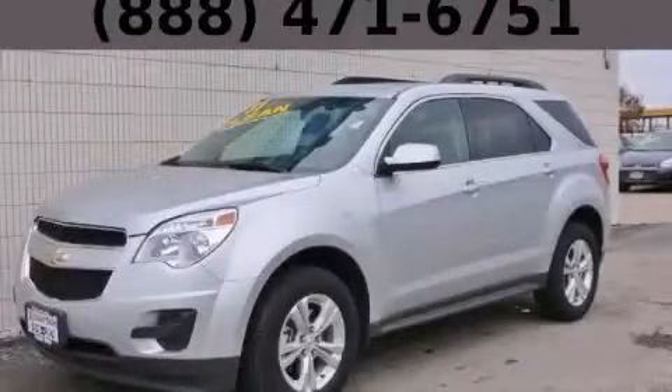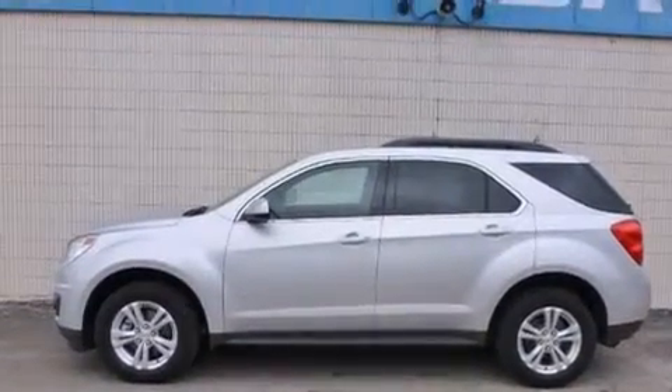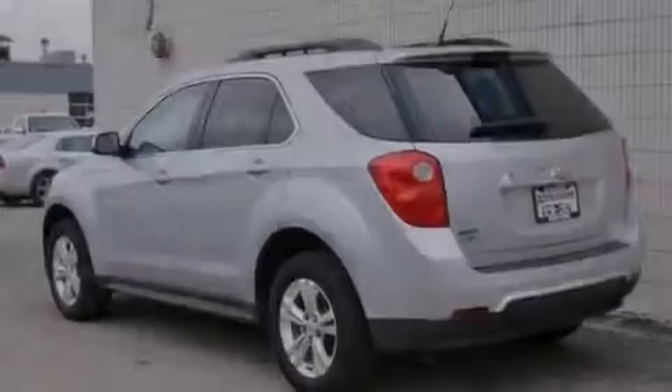This is a 2011 Chevrolet Equinox — plenty of space for what you need. It features a 2.4-liter four-cylinder engine and an automatic transmission.